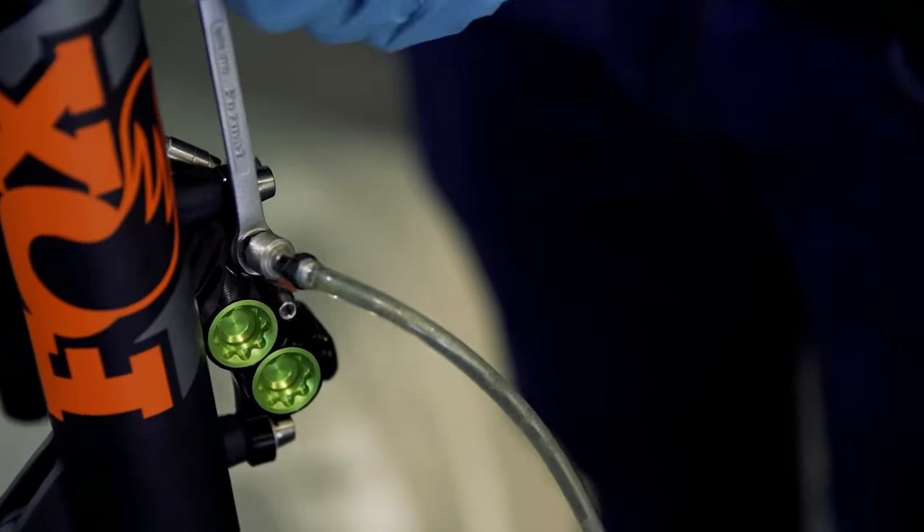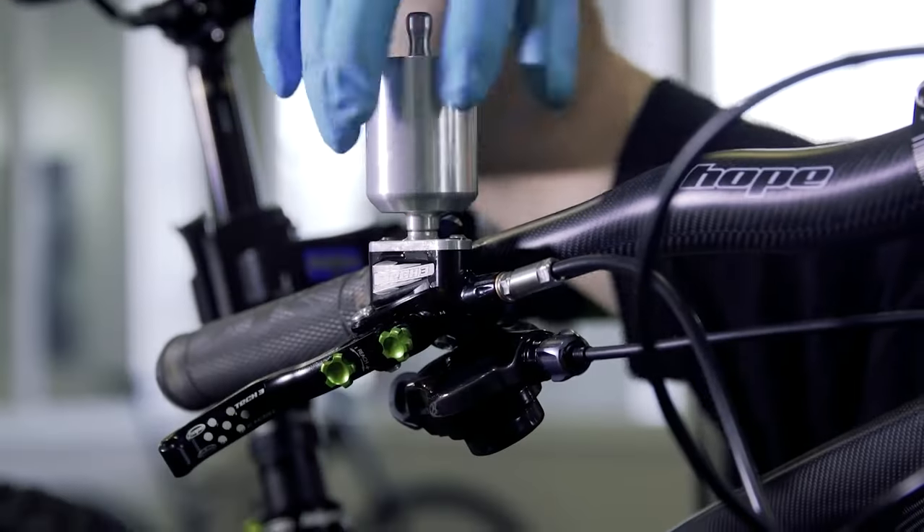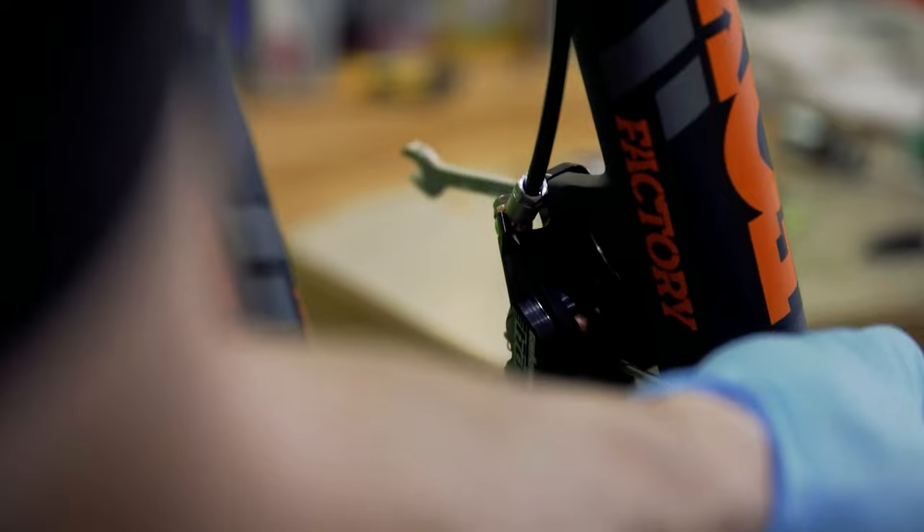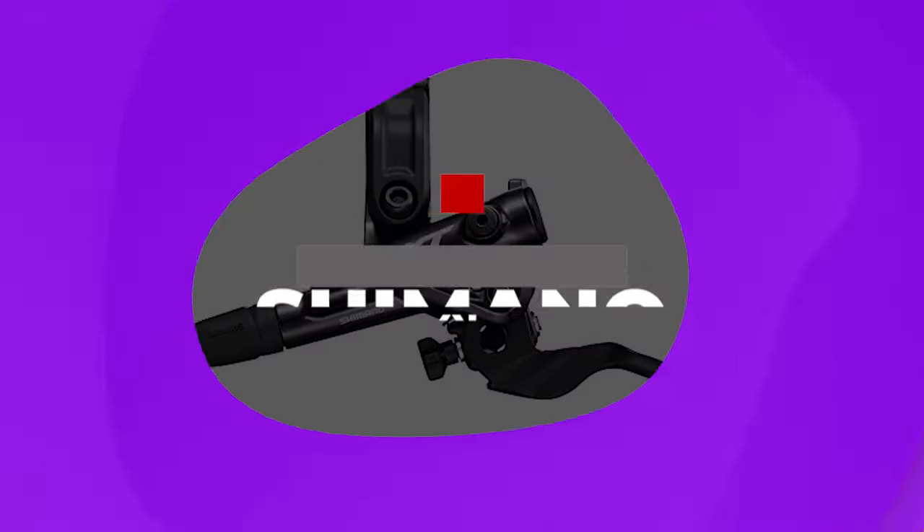Like all Hope products, the Tech 4 brakes come in a range of anodized colors. They're covered by Hope's renowned after-sales service should you have any issues, and even come with a spare set of pads.